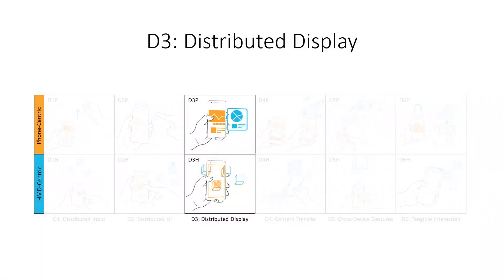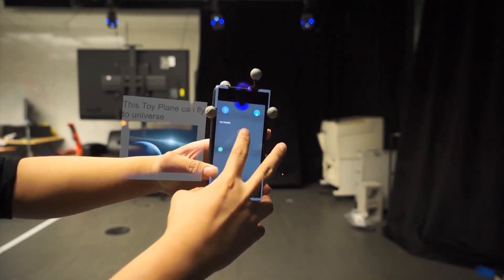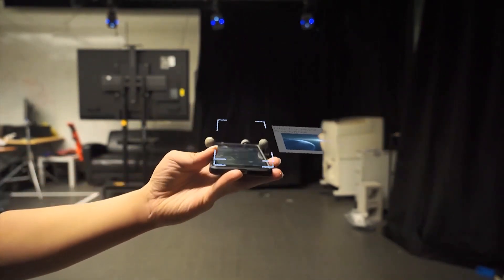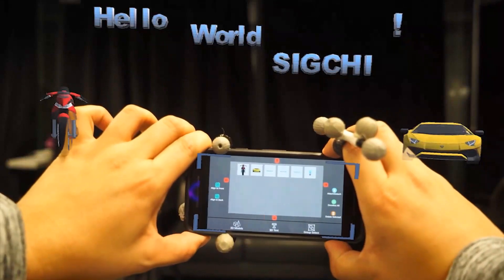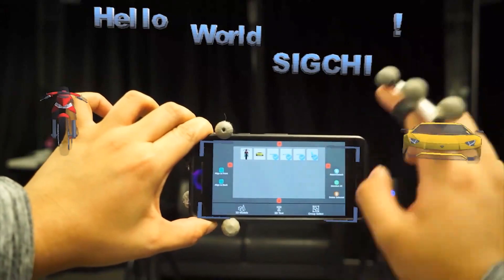Distributed display represents techniques where the platforms are joined to extend their respective display spaces. In a phone-centric view, when viewing a model on the phone, the surrounding area can be used as an extended screen for additional information in 3D. In an HMD-centric view, by tilting the phone, users can use the phone as a proxy display to see and manipulate multiple objects.